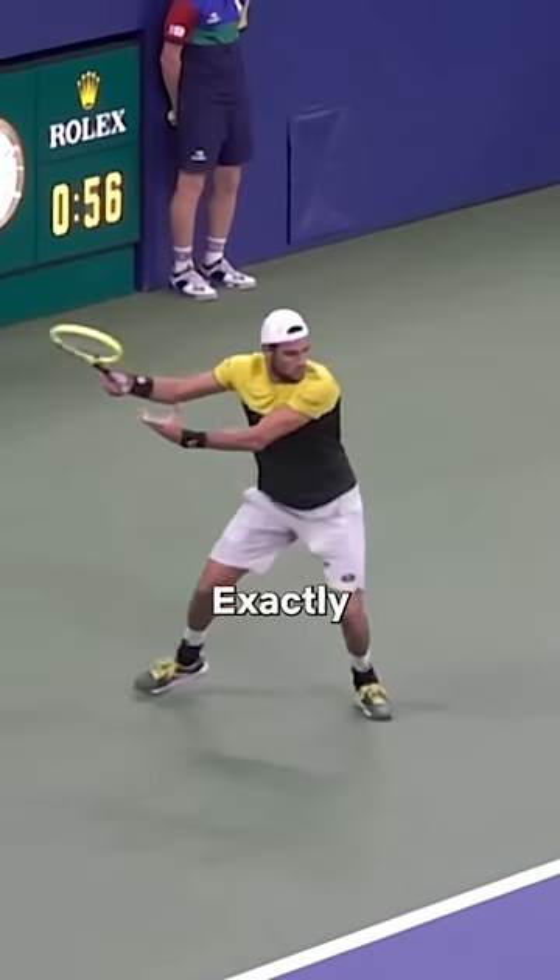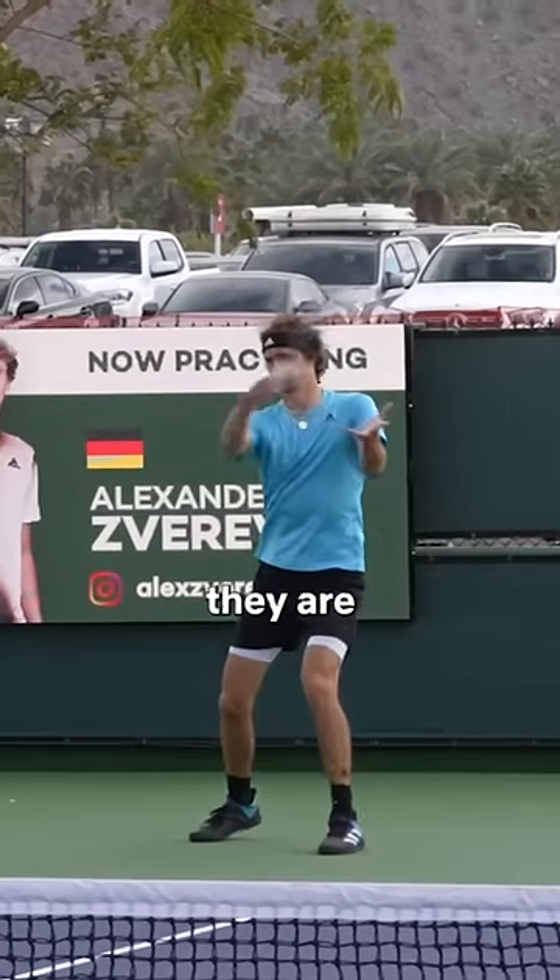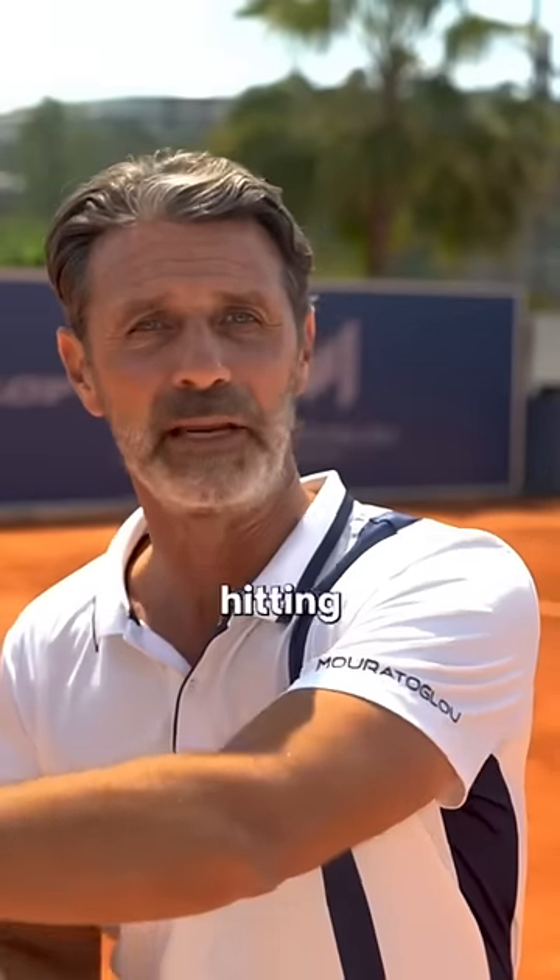Bertini's forehand is exactly the same — totally lateral. Now if you look at Holger Rune or Zverev's forehand, they are totally facing the net when they're hitting the ball.